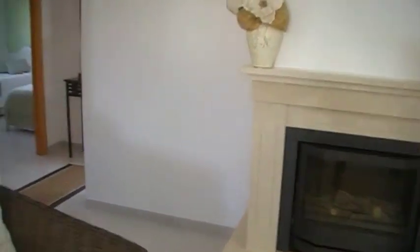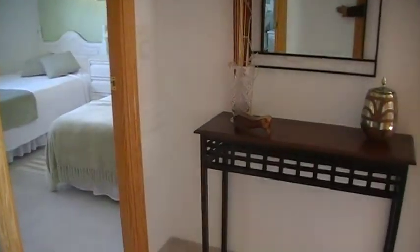Coming round to the left, there's an archway which takes you through to a small hallway, and all the bedrooms and bathrooms come from here.